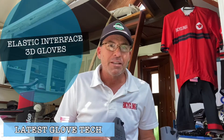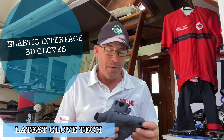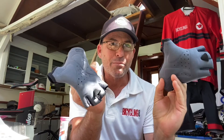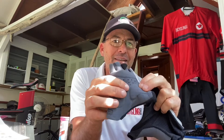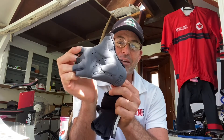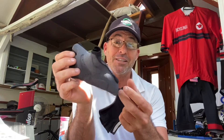This is really interesting. Elastic Interface are one of the biggest chamois manufacturers in the world. They're Italian, they're leading technology, and they're doing some pretty amazing things with chamois. What they're also doing is gloves. Take a look at these new mitts that are actually 3D printed. There are different densities in the palm to make these probably the most comfortable mitt you have ever worn. Really interesting seamless glove technology done with 3D printers, and because it's printed in one piece, there are no seams.